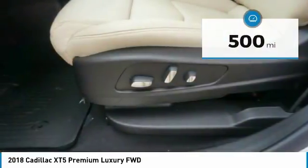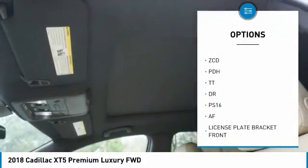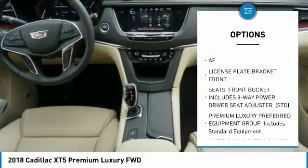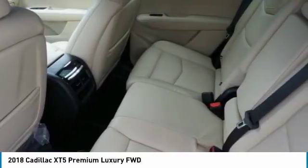Here are some of this vehicle's great options: anti-lock braking system, lane departure warning, navigation system, power steering, aluminum wheels, four-wheel disc brakes, AM-FM stereo radio, FWD, brake assist.